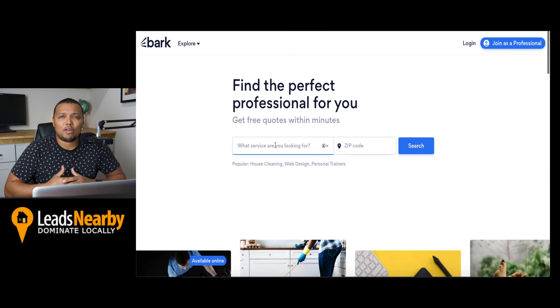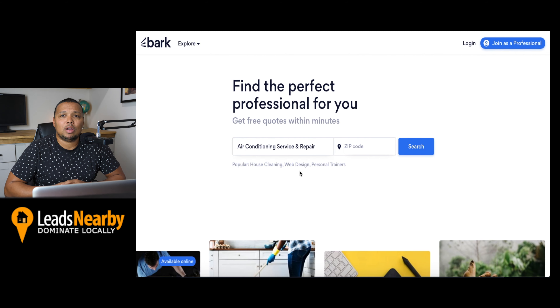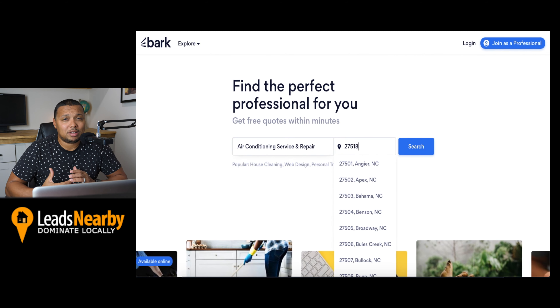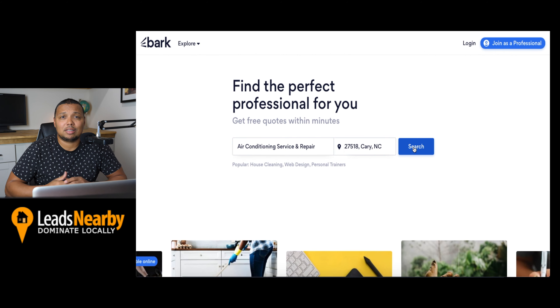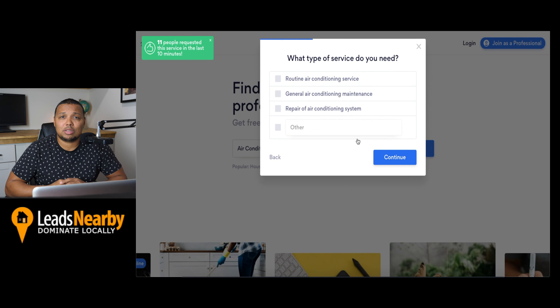Number nine is Bark. Bark features more than 20 million users and operates on a paid business model. While you can sign up for Bark for free, you must purchase credits, which allow you to contact leads. Bark handles the process of finding those leads for you by compiling their project details and letting you choose to submit a proposal.